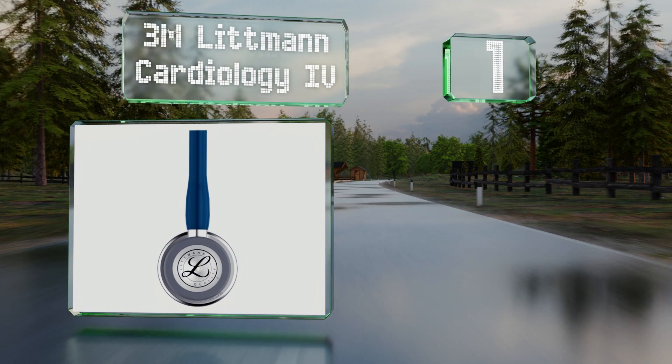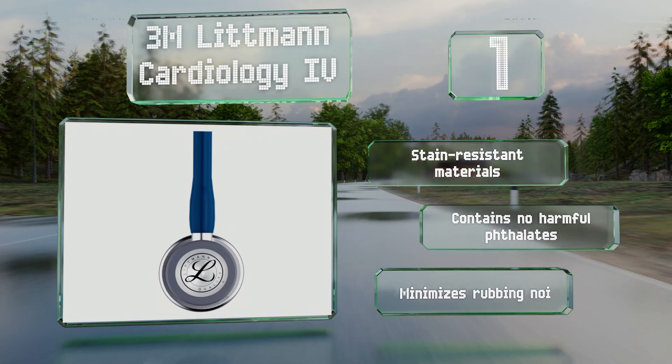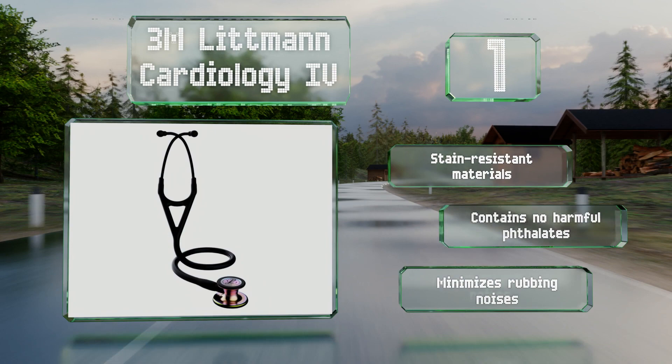Coming in at number one on our list, you'll diagnose and make decisions with confidence using the 3M Littmann Cardiology 4, which helps with hard-to-hear sounds such as those caused by aortic stenosis and faint pulmonary anomalies. This upgraded design incorporates a larger chest piece and a deeper bell. It's made of stain-resistant materials that minimize rubbing noises and contains no harmful phthalates.